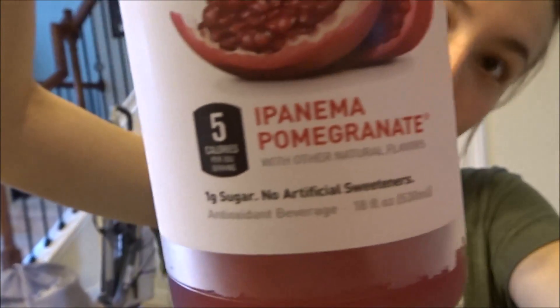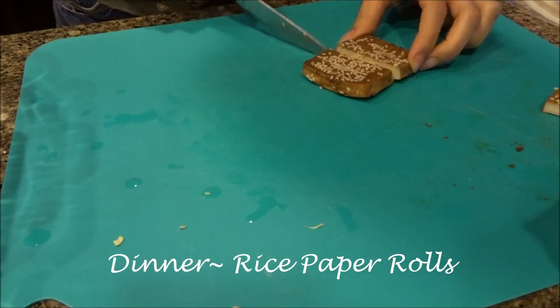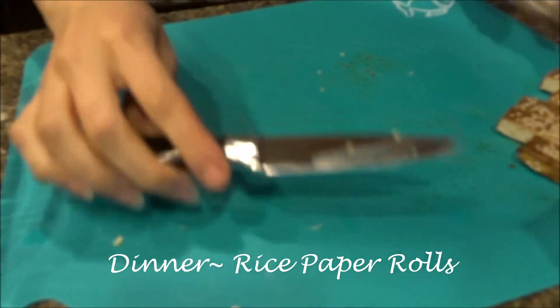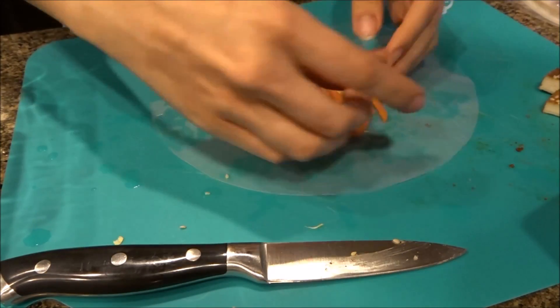I'm about to go to my boyfriend's soccer game and I'm just bringing this Bai antioxidant fusion in Panama Pomegranate — I'm not even sure how to say that, but that's what it's called. I'm going to drink this while I'm there.